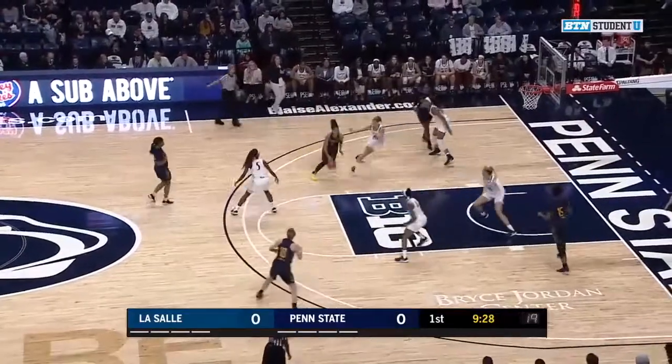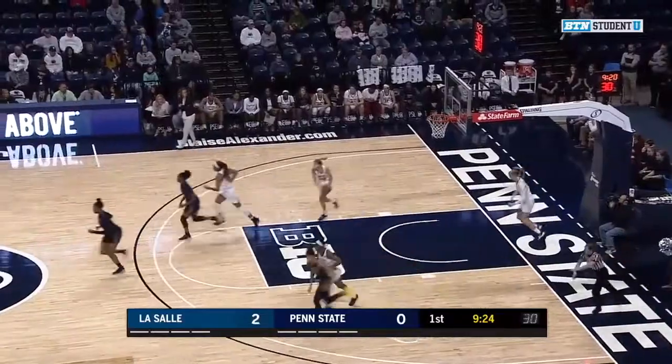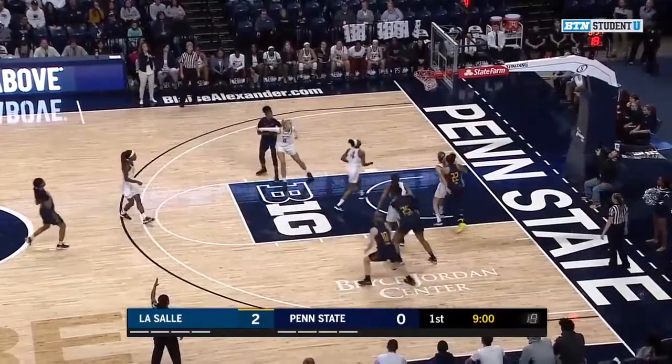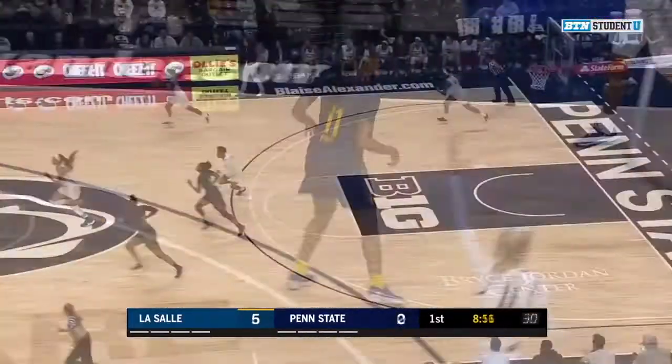And it's chased down by Lewis. She goes right. Pretty Euro. Wow. LaSalle on top first. King open for three. 5-0. Hot start here for the Explorers.